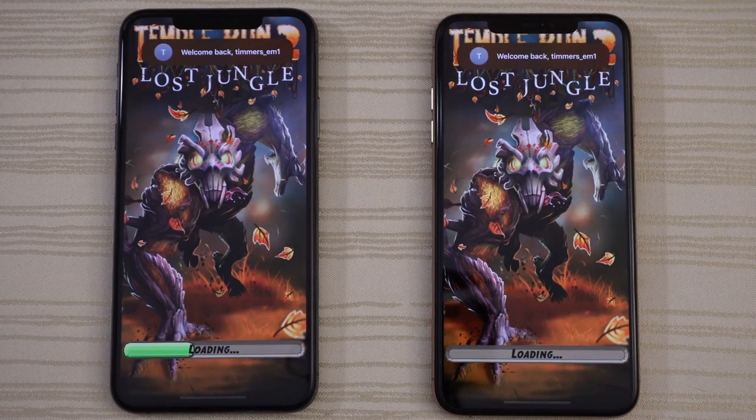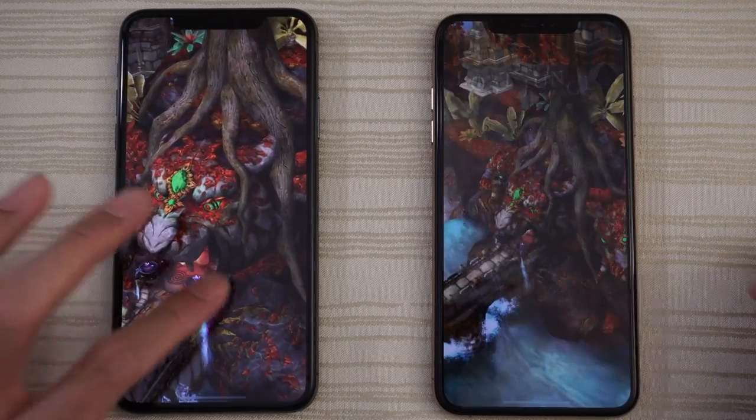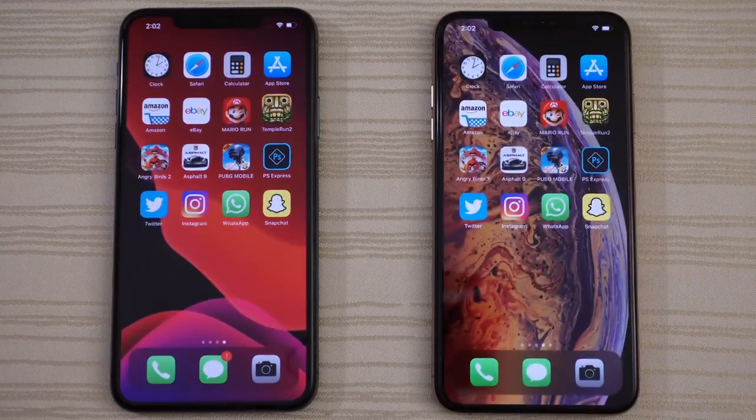Temple Run 2 Lost Jungle — we'll give the win to the 11 Pro Max on that one.